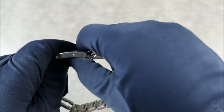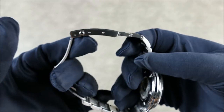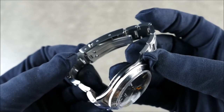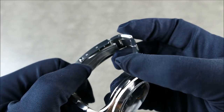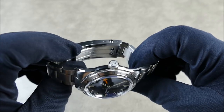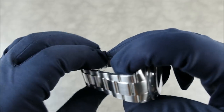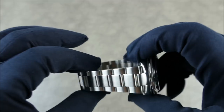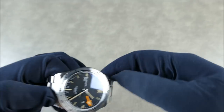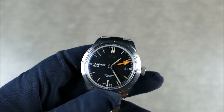You can tighten and loosen it without any tools, which is a really nice feature. There's also really nice soft chamfering on that folding clasp, which adds comfort on wrist. It is signed as well — a beautiful touch. And the nice taper down from 22 to 18 millimeters also helps with wrist comfort.